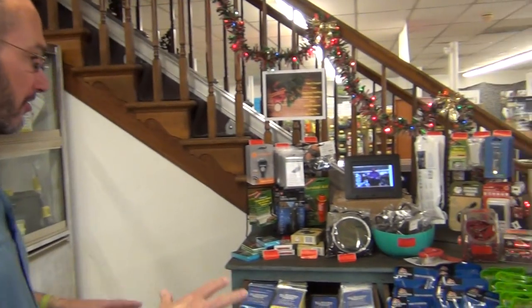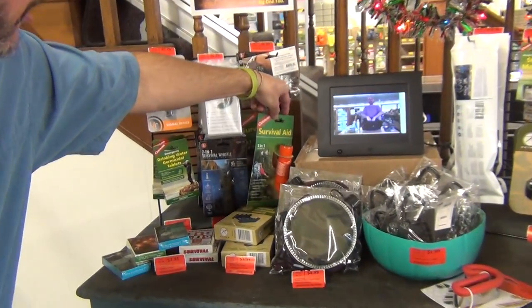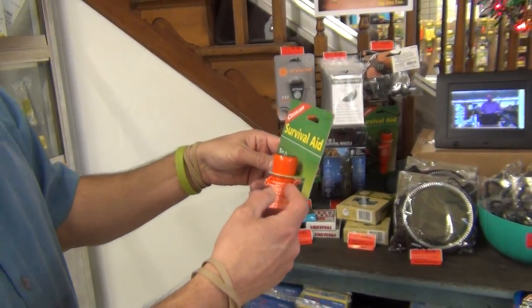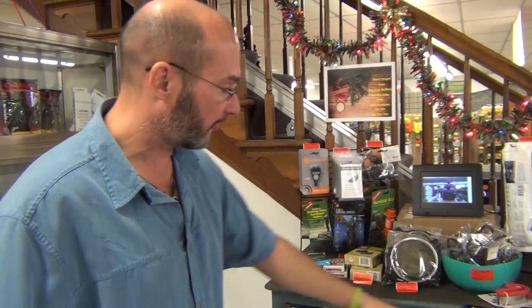Then we've got a little stocking stuffer section over here. We sell a ton of these ponchos. Some great things for kids in here — I always liked the little kids. I think it's important for them to have a whistle in the woods, for example. You can have mace if it's a kid, or you might put some candy in there. It's got a little compass, just some cool stuff.